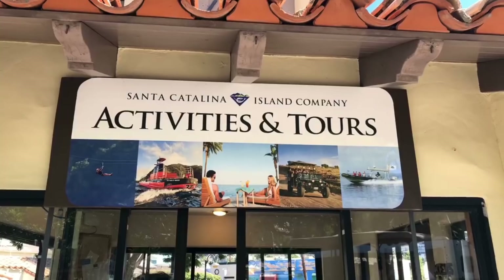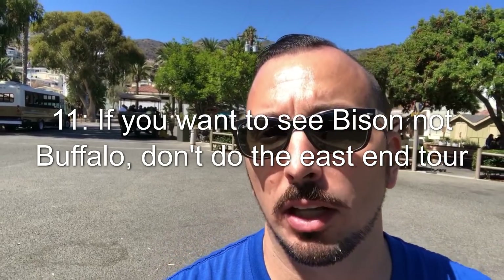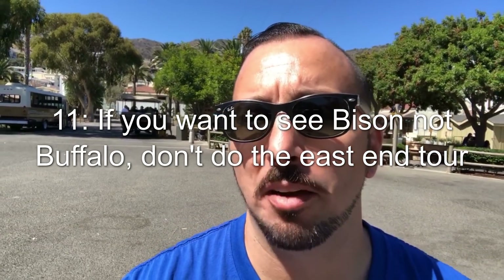Travel tip number eleven: if you want to come here to see the bison — not buffalo, bison — you can get on one of these Hummer tours. Just make sure you don't go on the East End tour; there aren't that many bison out there. I did that last year and saw a tiny black dot about five miles away. If you want to actually see the bison, get the center or west tour — do not get the East tour.